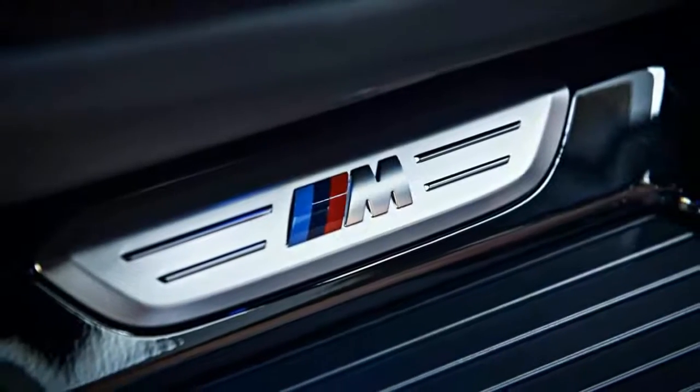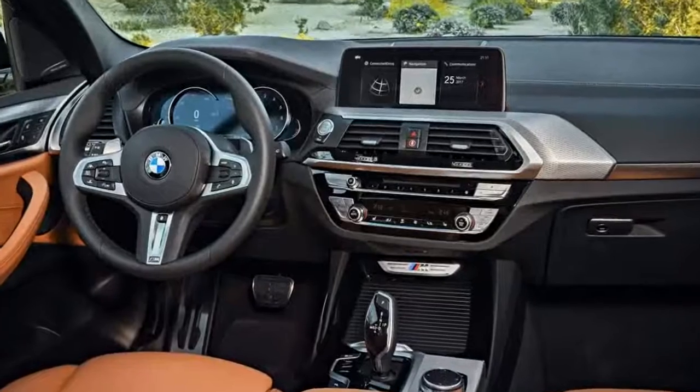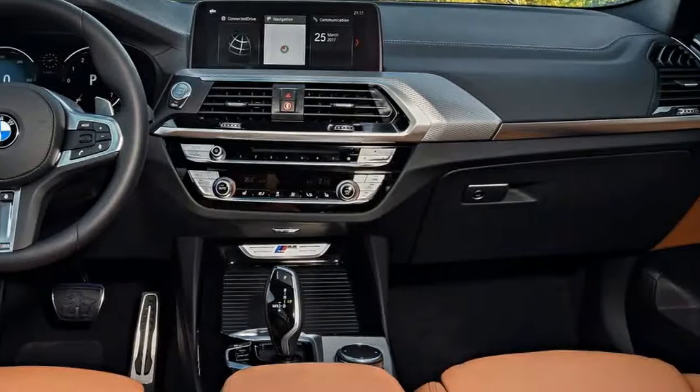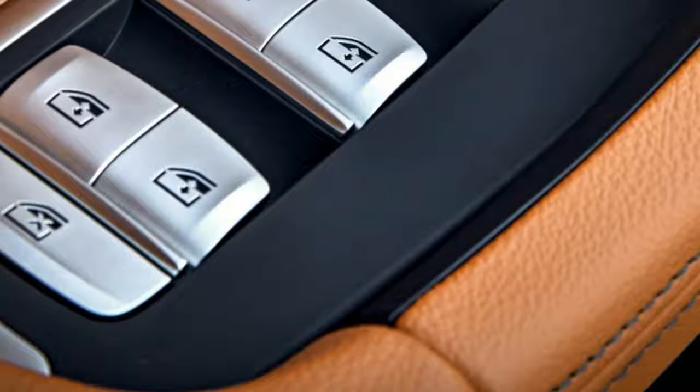The headlight clusters feature new LED accent lighting in a C-shaped pattern, instead of the angel eyes found on past BMW models. From the side, the new X3 looks similar to the vehicle it replaces, but it appears lower to the ground, especially in the M40i guise.